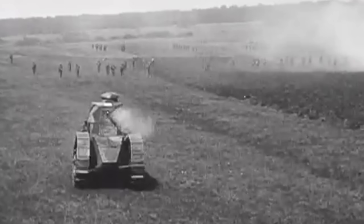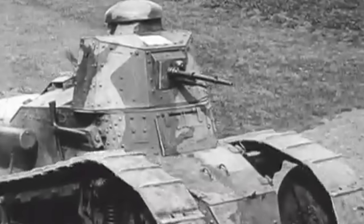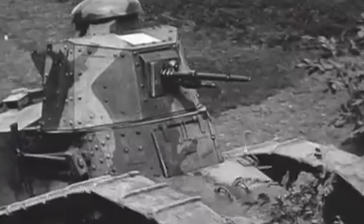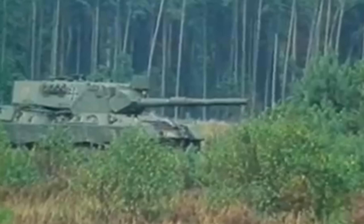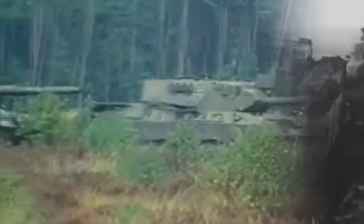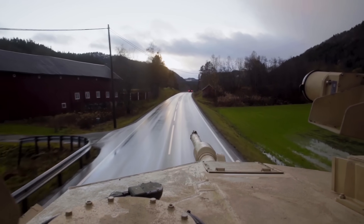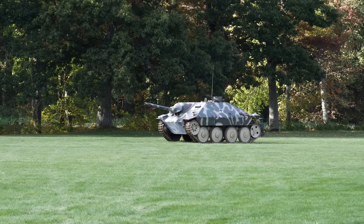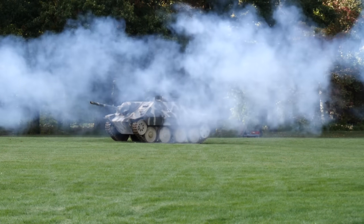While tanks have been used for a variety of purposes during the over 100 years they have existed on the battlefield, one thing has remained largely the same: their ability to transport heavy firepower to the front lines. Whether this has been in the form of the lumbering landships of World War I or the MBTs of modern conflicts, this capability remains as one of, if not the most important aspects of the tank.